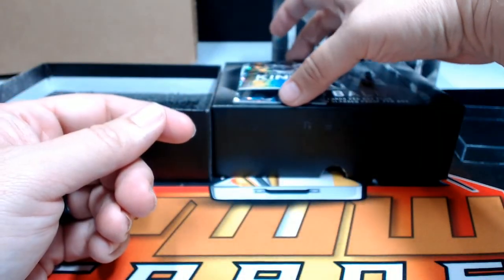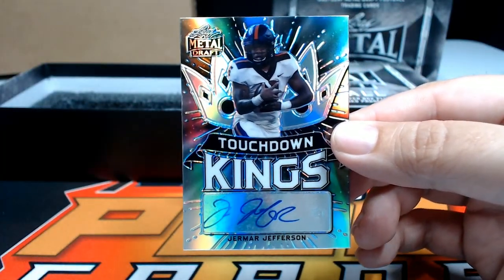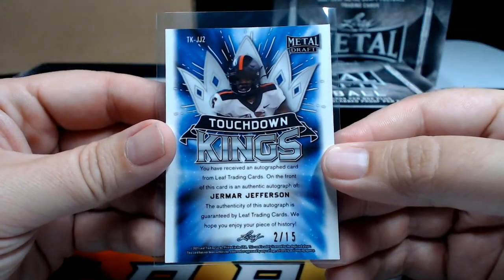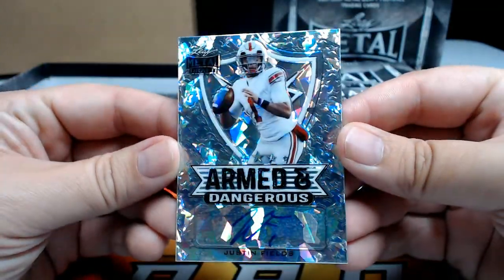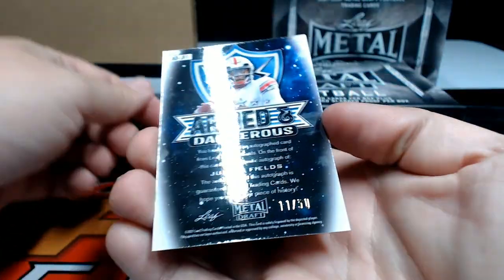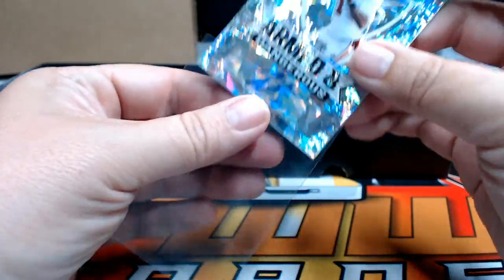Next up, Jermar Jefferson Touchdown Kings — also going to the Detroit Lions — Nathan N, that one's numbered two out of 15. Last but not least, a Justin Fields Armed and Dangerous with ice, very nice, numbered 11 out of 50. Again Chicago — Steven S, there you go, that's coming to you.